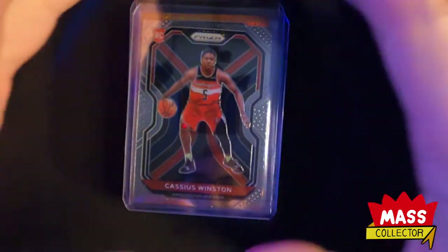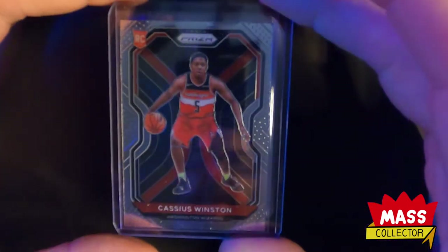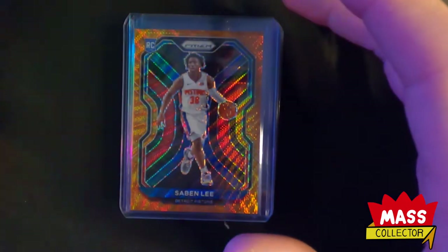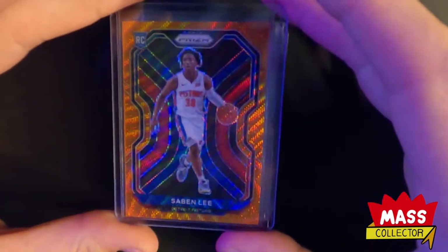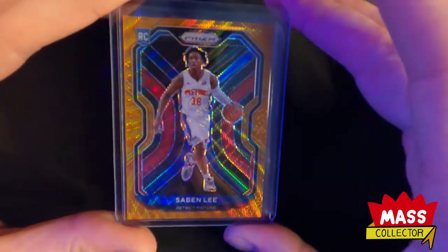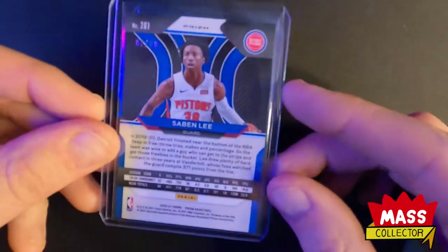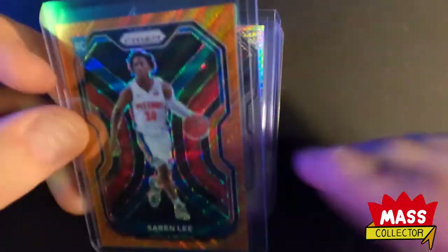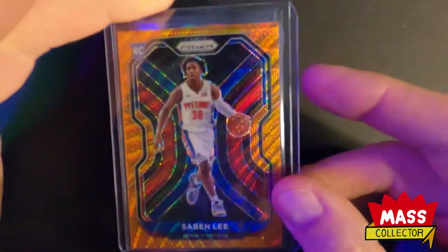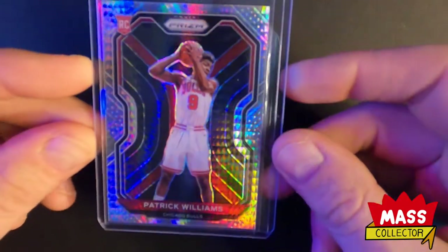I got into a couple different breaks last week for Prism basketball boxes or cases. I picked up the Wizards on a filler, so I got Cassius Winston's rookie. I picked up the Pistons because I'm going for Christian Wood, but I got this awesome Saben Lee orange wave prism which is numbered out of 60 and in really good condition - perfectly centered.